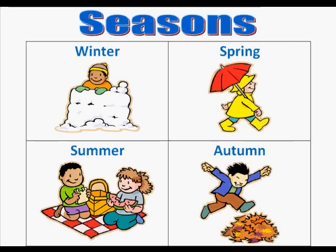Seasons. Here we have the four seasons: Winter, Spring, Summer, and Autumn — or sometimes we call this Fall.